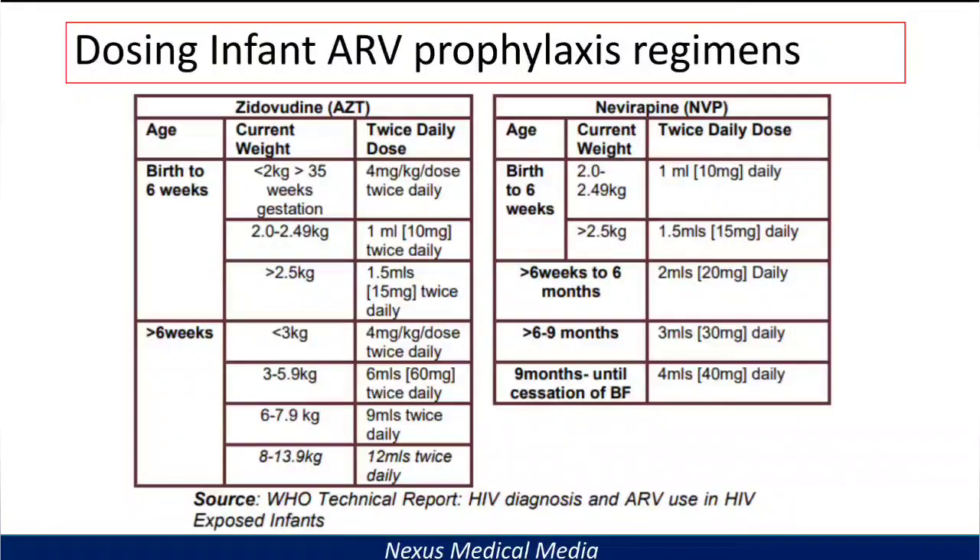For nevirapine dosing: from birth to six weeks, if the weight is 2 to 2.49 kg, give 1 mL — that is 10 mg daily. If the baby weighs more than 2.5 kg, give 1.5 mL — that is 15 mg daily. From 6 weeks to 6 months, give 2 mL — 20 mg daily. From 6 to 9 months, give 3 mL — 30 mg daily. From 9 months until cessation of breastfeeding, give 4 mL — 40 mg daily.